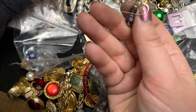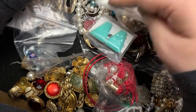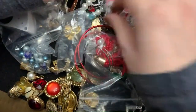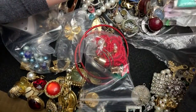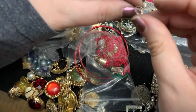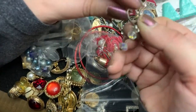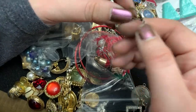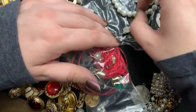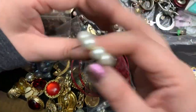I think this one — I was going to say the one might also be sterling, but all right. This is little Santas. Oh, this one probably is — let's see. Yeah, I think that one is. I don't know for sure, but we'll put it to the side. And this is nice — little faux pearls.